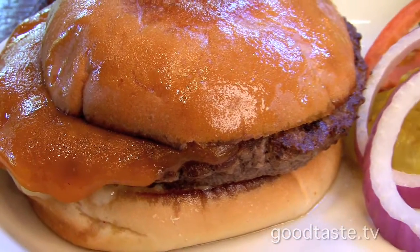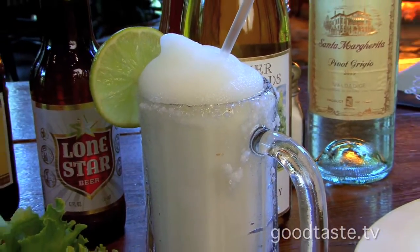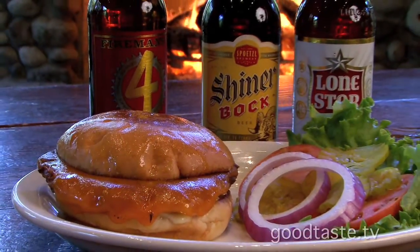The burgers — cheeseburger. Gooey, delicious. And a frozen margarita is awesome; you can't beat that combo. And if you're into the beers, our friends in Blanco — Fireman's Four, Real Ale is delicious, Shiner Bock, and Lone Star. Never go wrong with that one — got you covered.